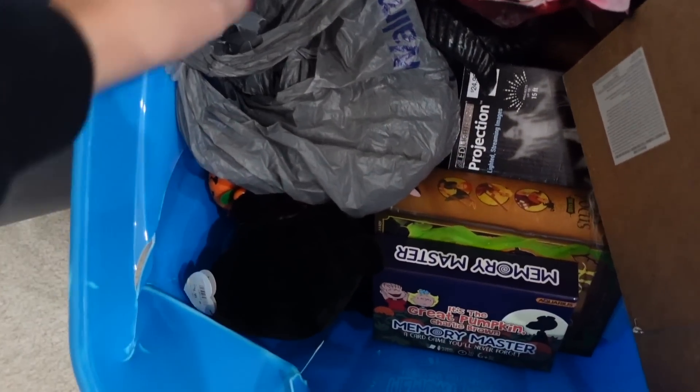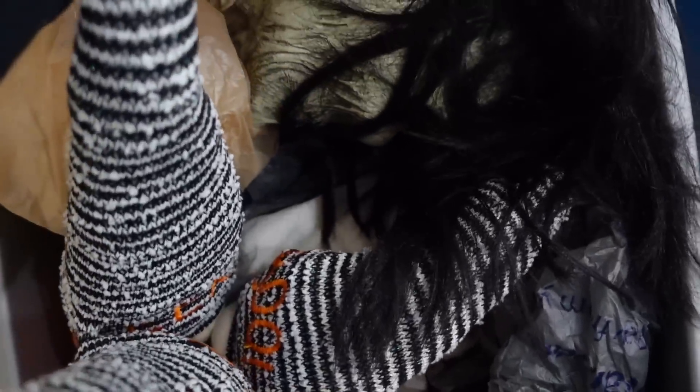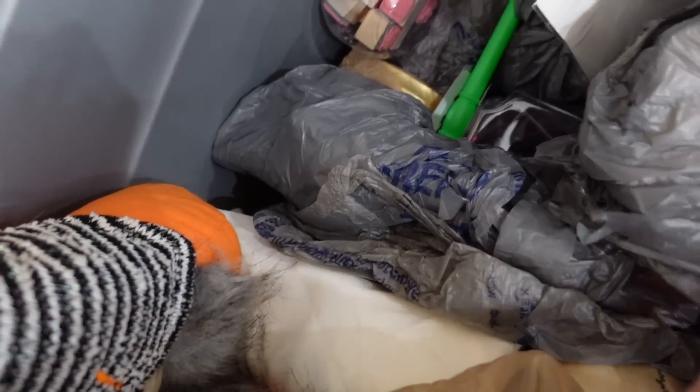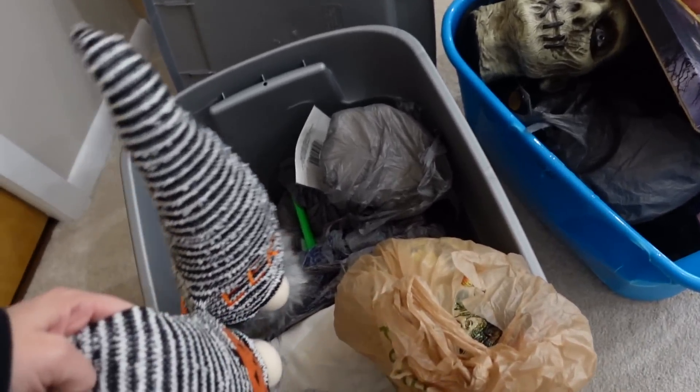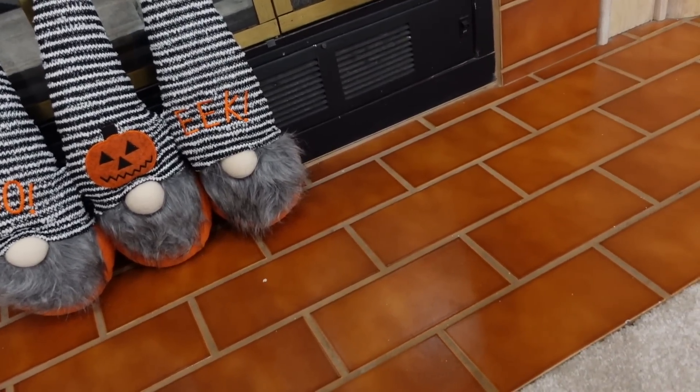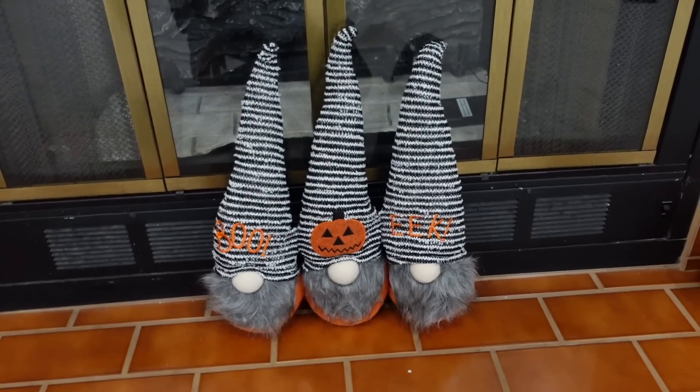Let's see what we have in here and check for lights. No lights in that one or the other bin. Oh my gosh, this is so creepy — for anybody that doesn't know Hocus Pocus, this is Billy, and it is seriously terrifying. I don't think Liam should see that. I'm not seeing any lights. Let's put these guys here — oh yes, that looks good. Pumpkin's here. How cute, we love it.